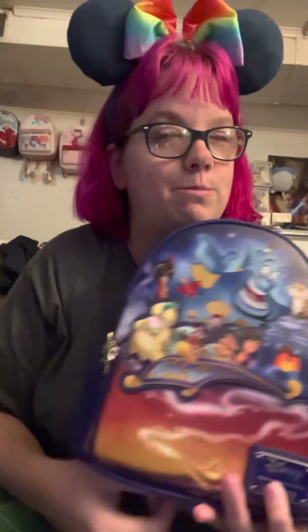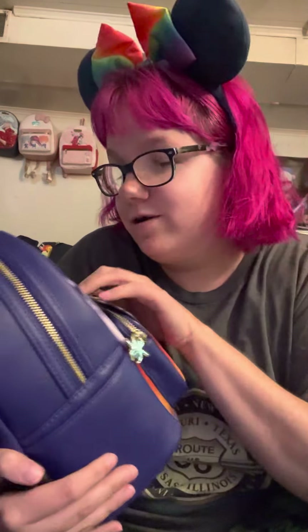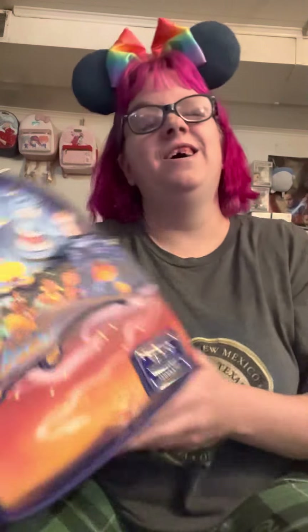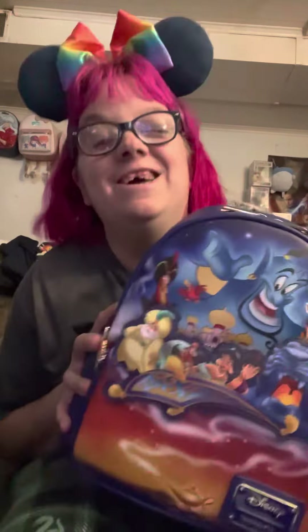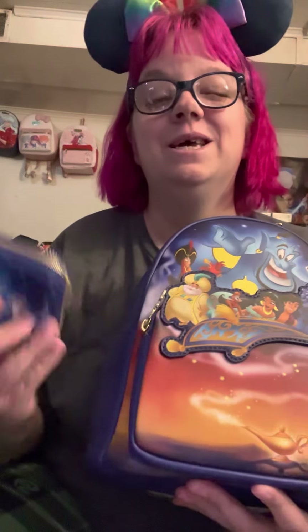I'm so excited! I don't remember putting this one on my wishlist — I really don't. If I did, hell yes. I know what you're thinking: Anime Lover, it's a Disney box, you can't cuss at a Disney box! Screw you, yes I can. It's going to go on my very blank wall behind me, because I moved all my other bags to my other room. And I have the matching wallet! I love it when they give me the matching wallet.